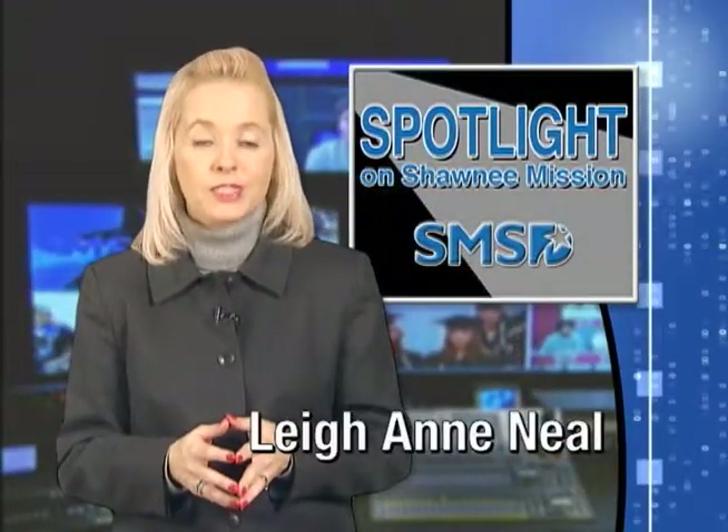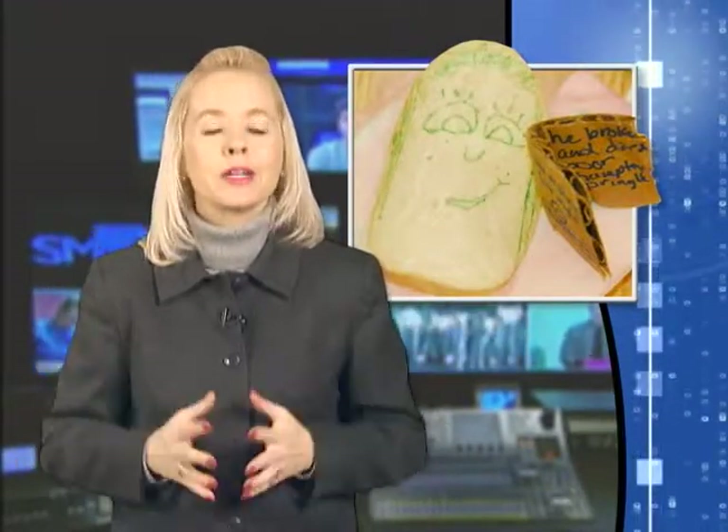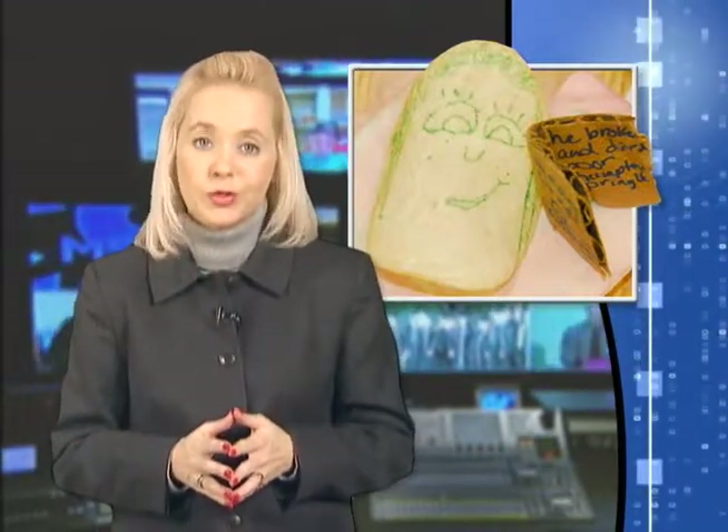Welcome to Spotlight on Shawnee Mission. I'm your host, Leanne Neal. How do you mail a fragile object to New Jersey without it breaking? Fourth grade students in Courtney Moffitt's class at Broken Arrow had a chance to identify some possibilities and put them to the test.